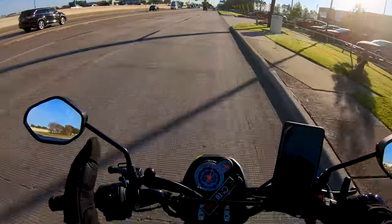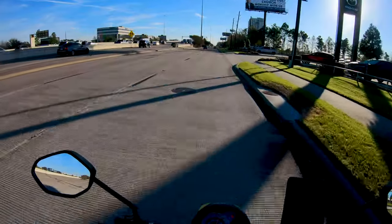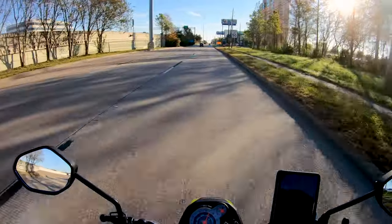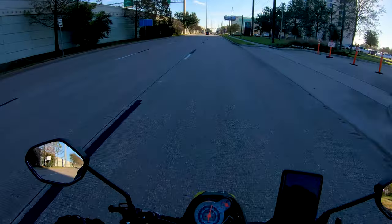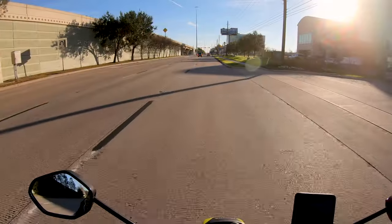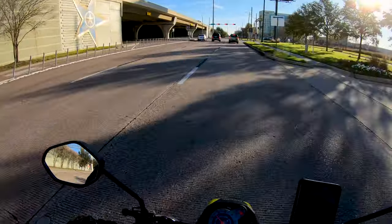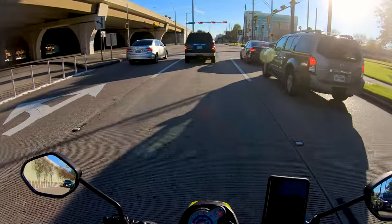I'd be perfectly fine with 45 miles an hour as cruising speed on this thing — that would be fine if it would get closer to 100 miles to the gallon. That would kind of bring it into the fray and average it out with the other commute tools and mini motos. But if it's only getting 70 to 75 miles to the gallon, that's not good. I mean, I can take my CB500F and get 70 miles to the gallon.